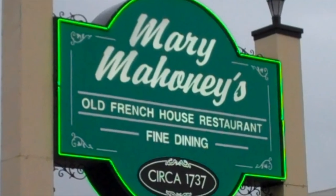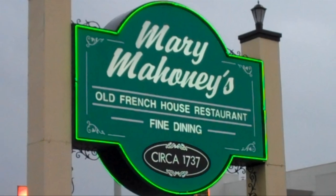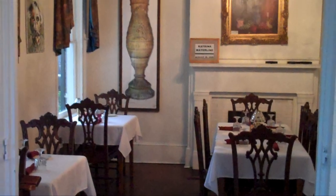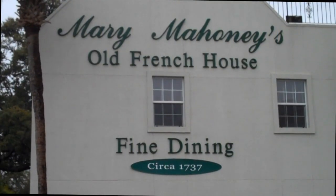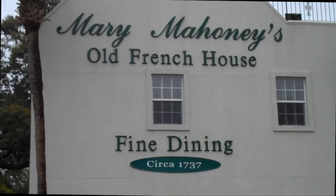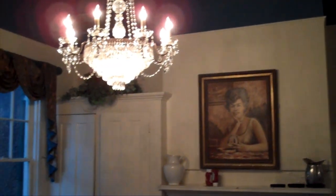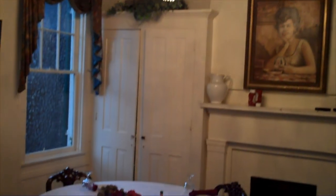And speaking of restaurants, while in Biloxi, you should try to make a visit to Mary Mahoney's. Located just across the street from the Hard Rock, it's one of the most famous restaurants in the country, and it's housed in a building dating back to the mid-1700s. The specialties are seafood and steaks, which can be a little pricey for some diners, but if cost is a concern, plan a visit for lunch when prices are lower.